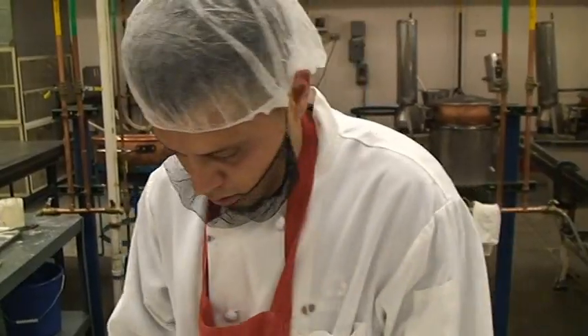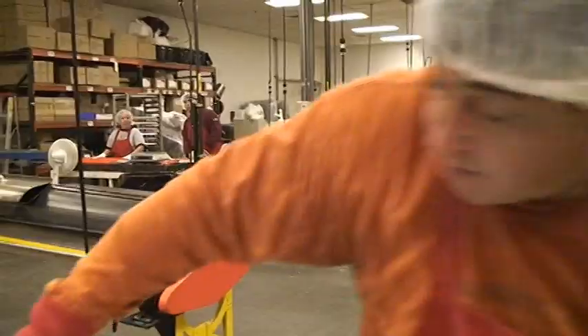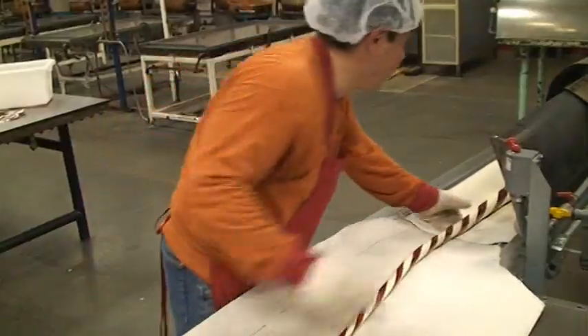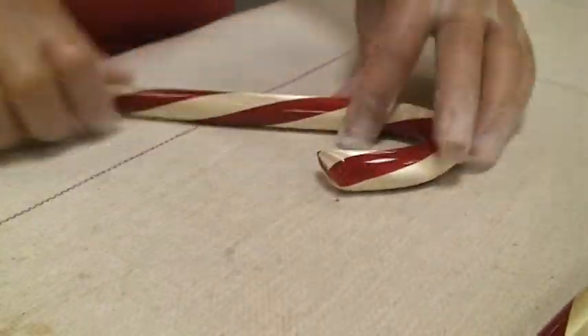It takes at least three years of training for one worker to perfect this process of molding, stretching, and twisting one batch of hard candy. Candy canes are then cut and bent by hand, using marks on workspaces to maintain quality control.